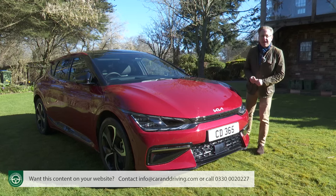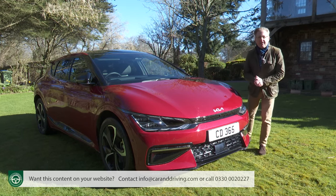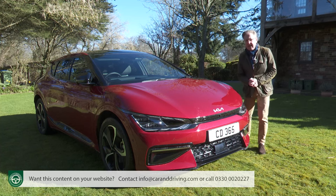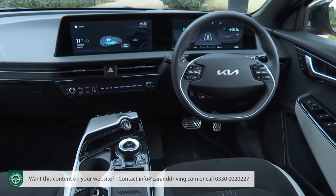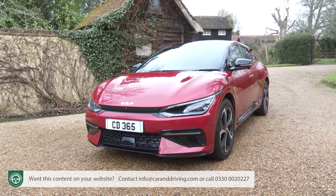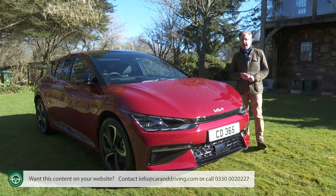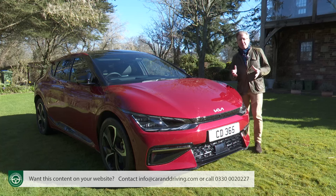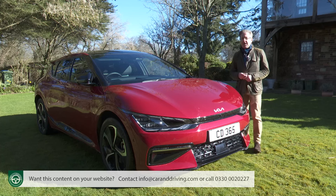In Kia's own words, the idea here is to make a bold statement. Courtesy of the brand's latest Opposites United design philosophy, that's what we've got. It's all very angle-sensitive, but not everyone will like it. For mass sales, the company will certainly have to produce less divisive designs than this if, as planned, all its cars are to be fully electric by 2035. Still, it's appropriate that as the Korean maker's first dedicated EV, this car stands out.